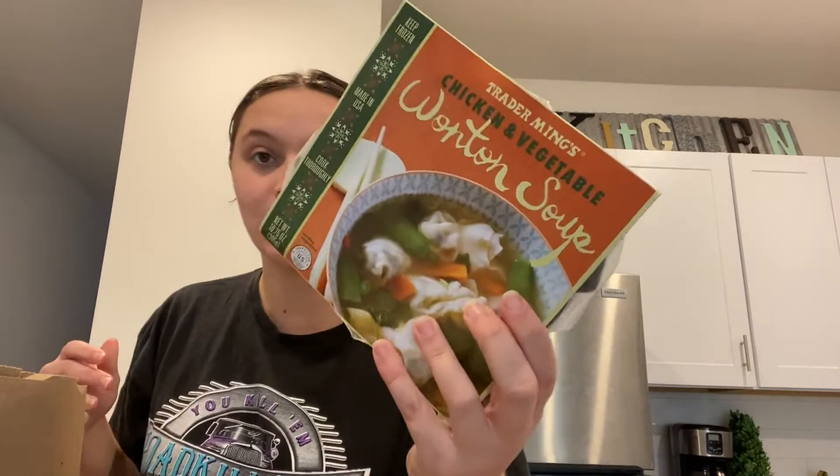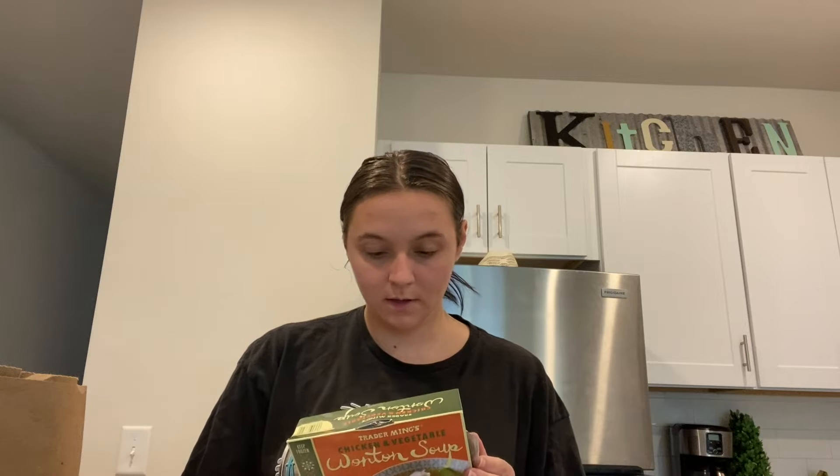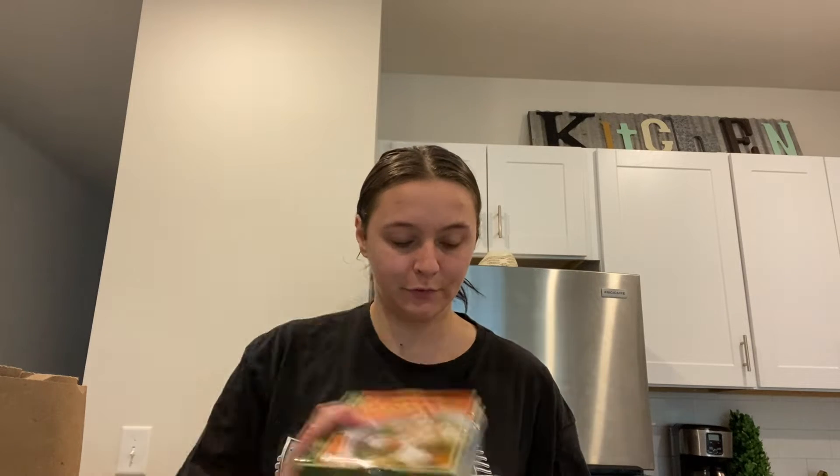I got some mini bell peppers. Moving on, I got these little wonton soups — just two. For nights when me and Harley don't want to make dinner, I just wanted to try them. It's chicken and vegetable wonton soup, and this whole thing is only 220 calories.